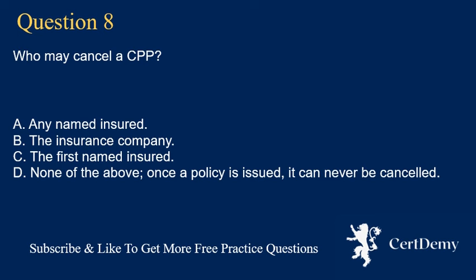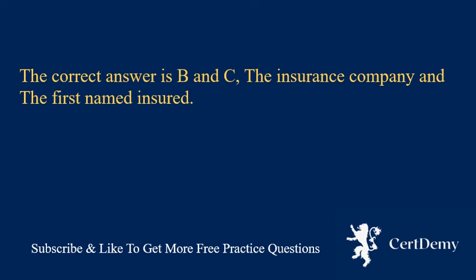Question 8. Who may cancel a CPP? A. Any named insured. B. The insurance company. C. The first named insured. D. None of the above — once a policy is issued, it can never be cancelled. The correct answer is B and C: the insurance company and the first named insured.